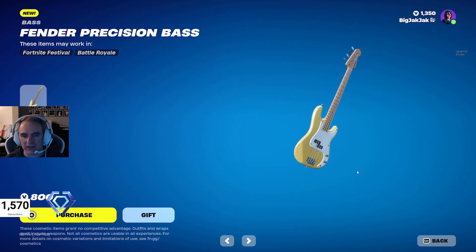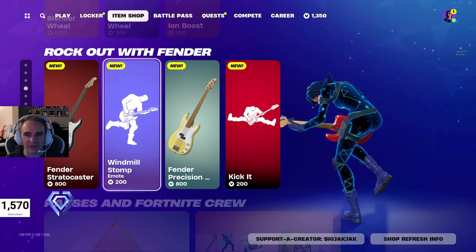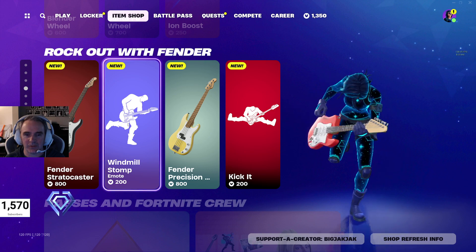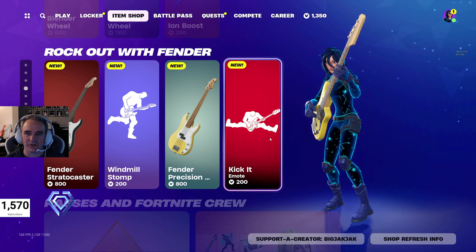So the Fender Stratocaster and the Fender Precision Bass — these are all really nice. And then we got the Windmill Stomp Emote. This is awesome, I love this. It's pretty sweet for $200 V-Bucks.